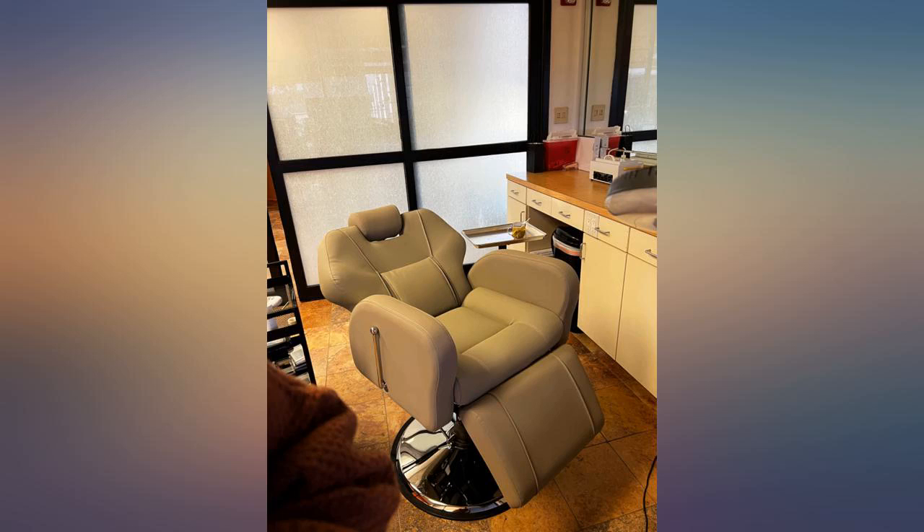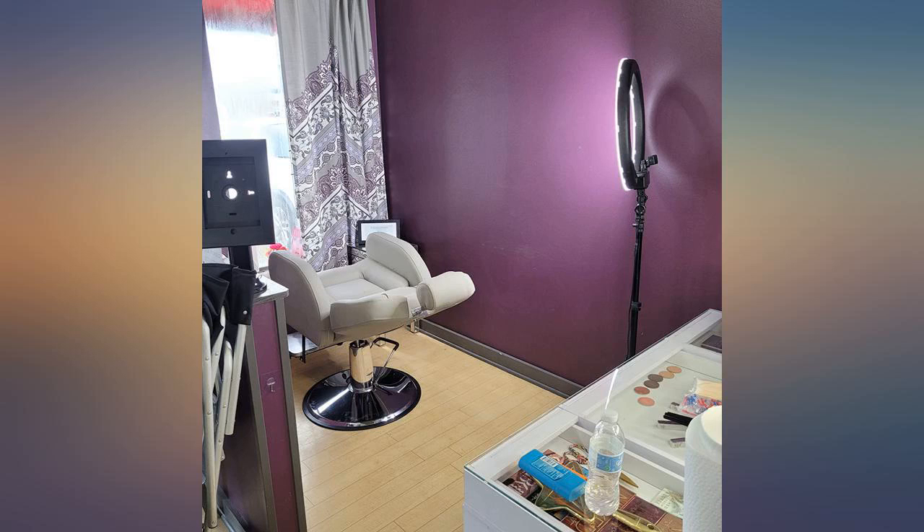Looks just like the photo. I received my package in two parts, but the seller had good communication so I received both packages no problem. The chair is comfy and works well. Thanks.